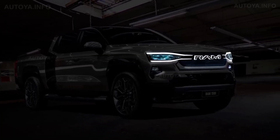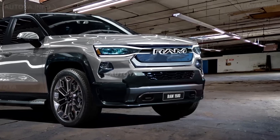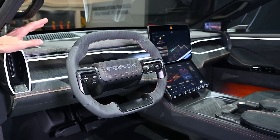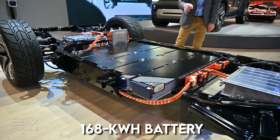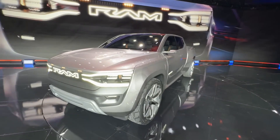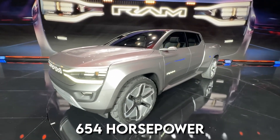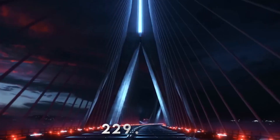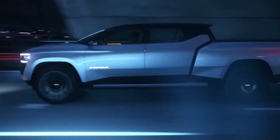Ram will market the 1500 Rev with two separate battery packs with distinguishing benefits. All-wheel drive is expected with either pack. The model with the 168kWh battery will be more affordable, tow more, and have 654hp with 620lb-ft of torque. Specifics on the model with the more extensive 229kWh battery are still unknown.